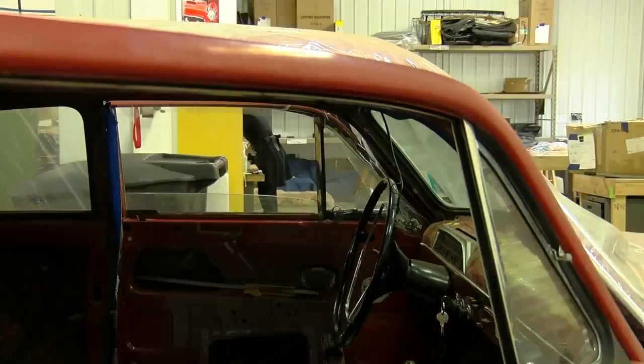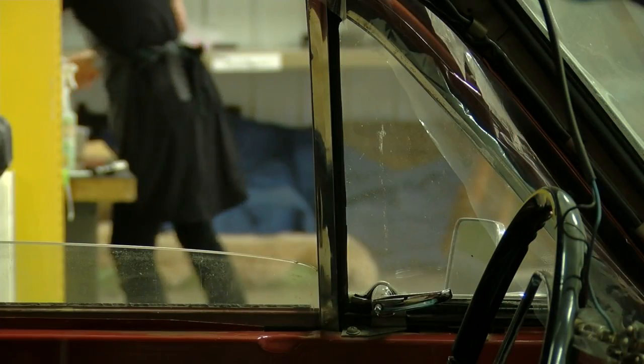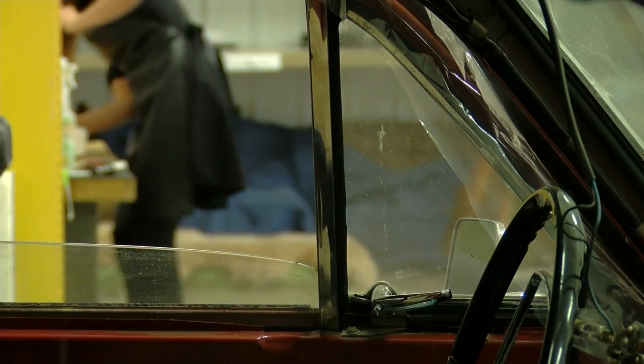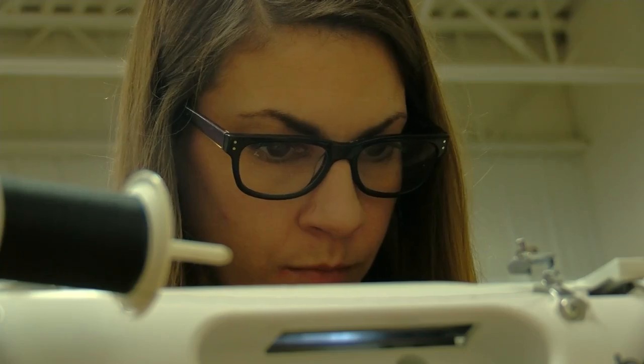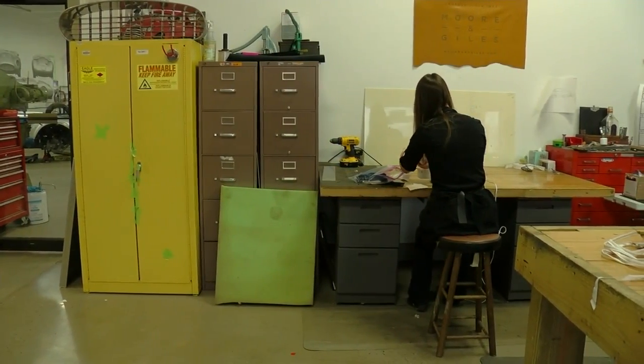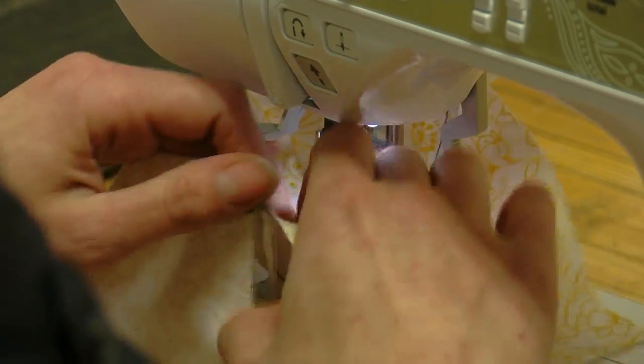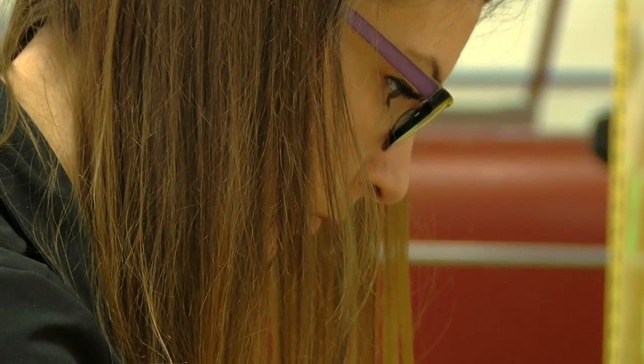But when she started seeing others in the upholstery world nationwide begin to use their stitching expertise to make protective masks, she knew it was time for her to do her part. 'I decided to kind of branch off and start doing my own thing on a more local level.' Manda is using donated materials along with materials from her shop to hand-sew face masks for her friends working on the front line against the virus.